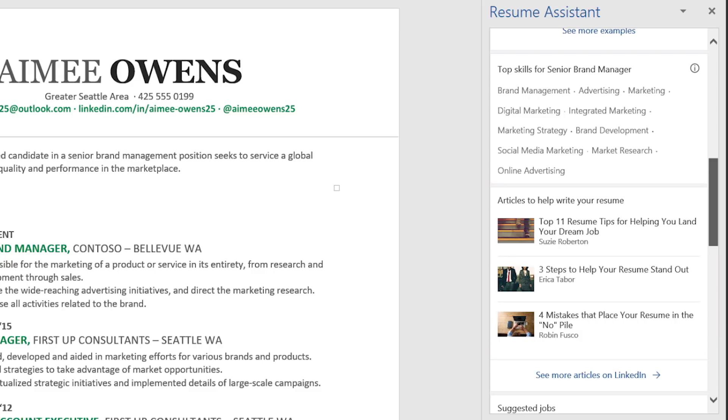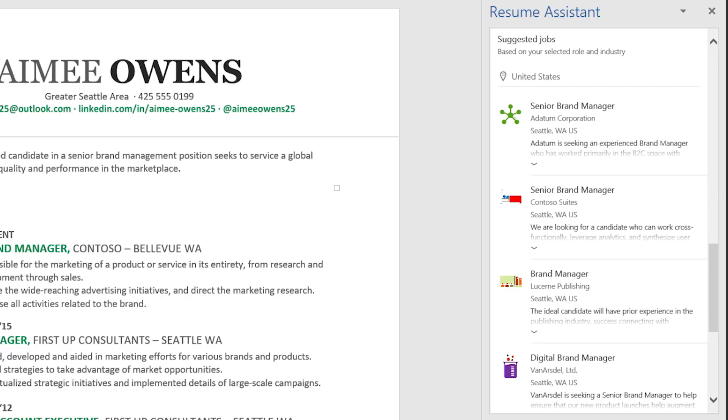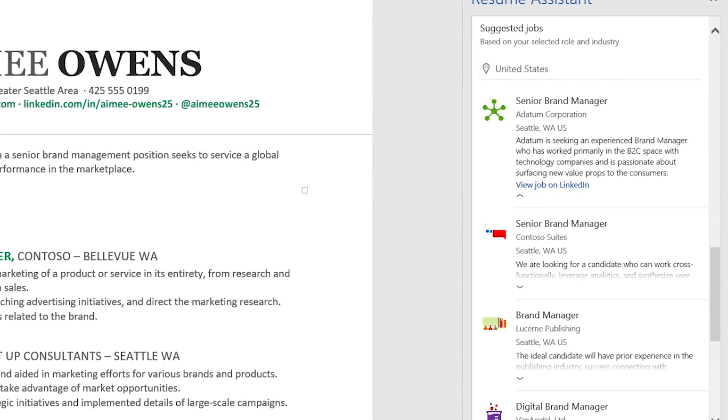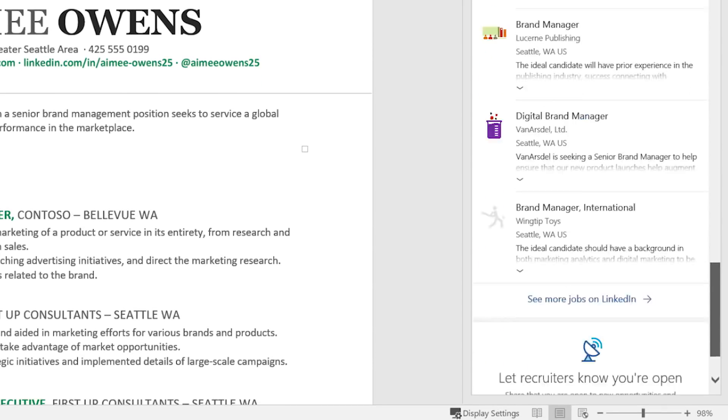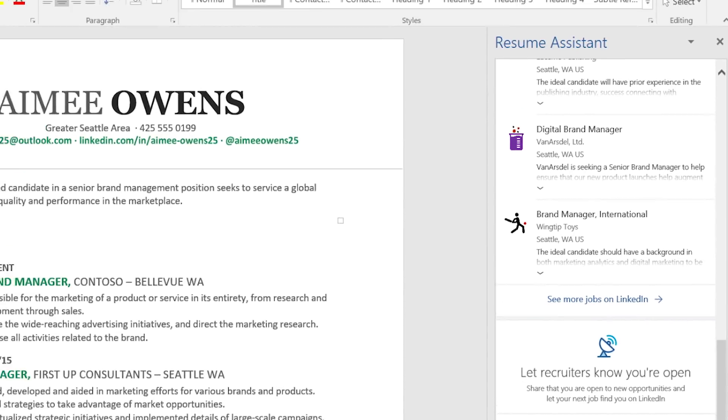Of course you can find job listings on LinkedIn tailored to your role and industry. Look for a new job, or just examine these job listings for relevant information employers are looking for so you can add them to your resume. And let recruiters know you're open to new opportunities with this feature on LinkedIn.